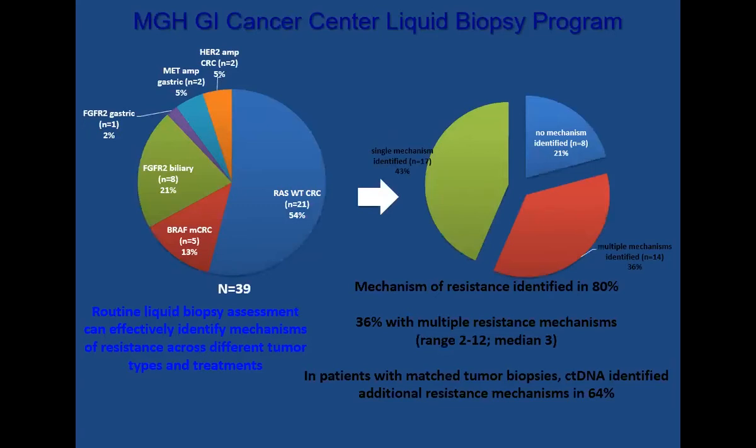I want to spend a couple minutes on liquid biopsies. In a study presented at the 2017 ESMO World Congress on Gastrointestinal Tumors, plasma was collected at disease progression from about 39 patients. We found that we were able to identify mechanisms of resistance in about 80% of these patients. There has also been some intriguing emerging data about tracking response to therapy, particularly in KRAS mutated patients. In such a patient population, you can have a very high level of KRAS mutated DNA in the blood, and that level can plummet significantly when effective treatment is given.